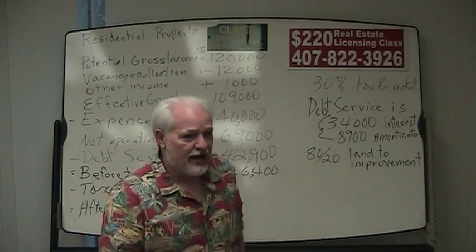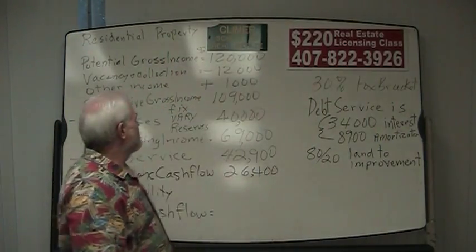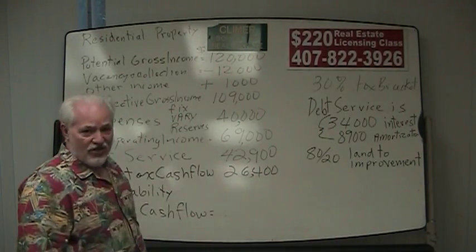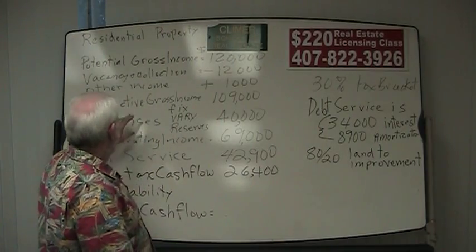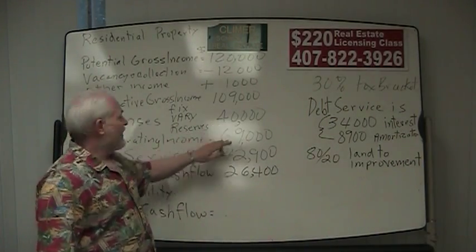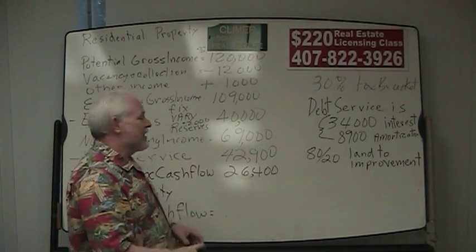Yesterday we put this pro forma operating statement up on the board. We started with a property with a potential gross income of $120,000. It had a vacancy and collection loss of 10%, which is $12,000, and miscellaneous income of $1,000, giving us an effective gross income of $109,000. The expenses were $40,000, but $2,000 of that is reserves for replacement — and you'll see why that's important in a minute.